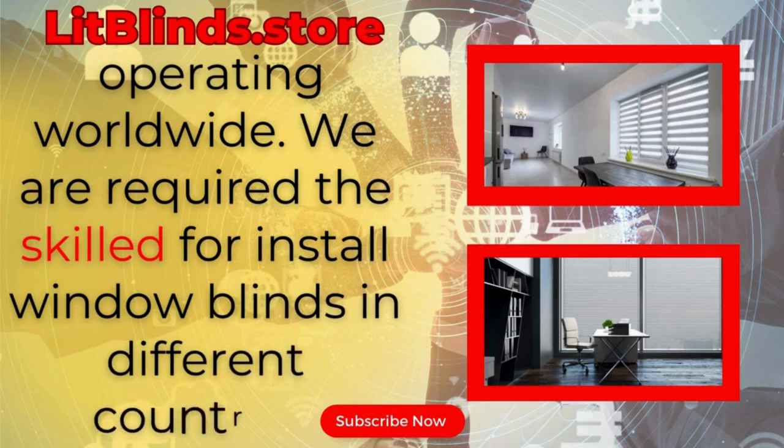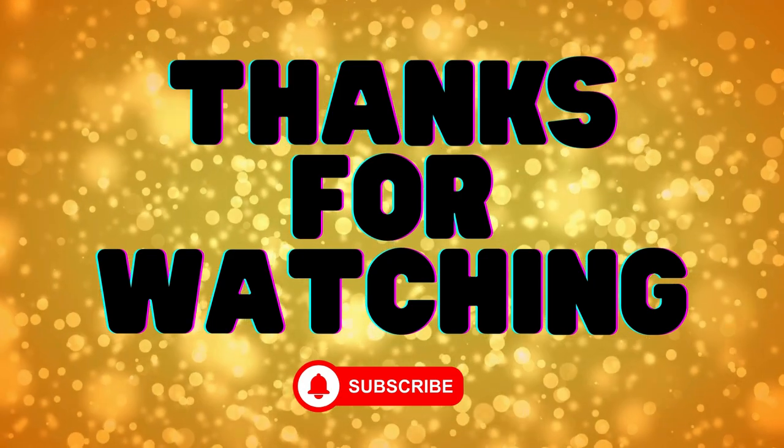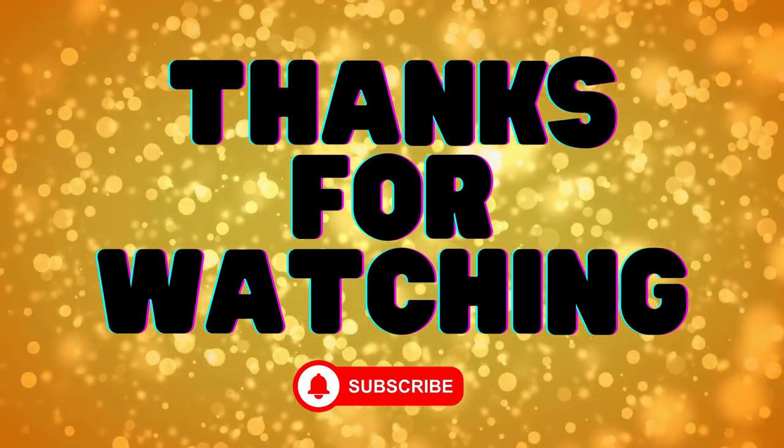We are looking for skilled installers for window blinds everywhere. Thanks for watching. Don't forget to subscribe, like, comment, and share.